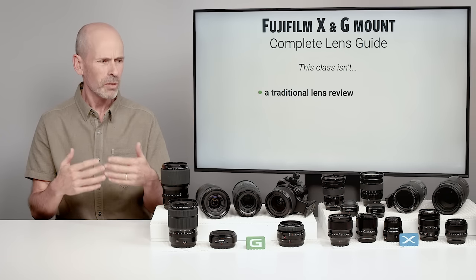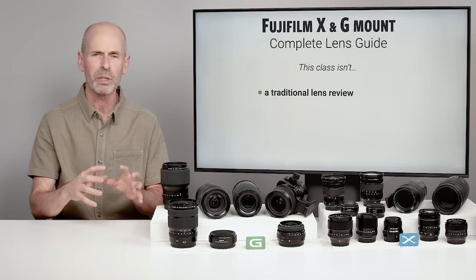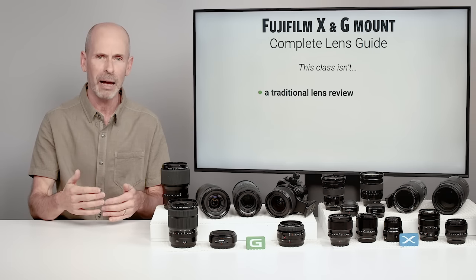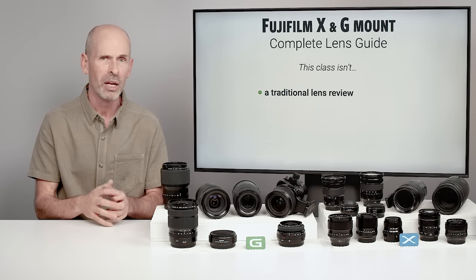This is more of a full-bore education on lenses and how to use lenses. This is not just me talking about the lenses — we're going to be talking about photography and how to use different focal lengths and different apertures. There's a lot of core photography in this class, along with gear-related content. It is quite a mix between the two.